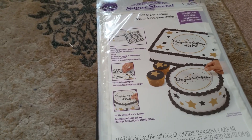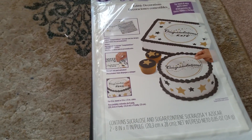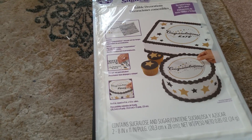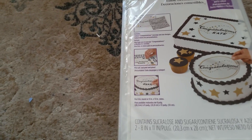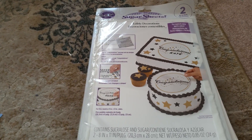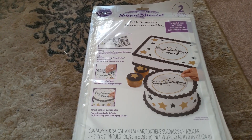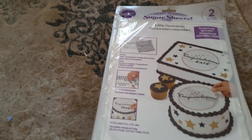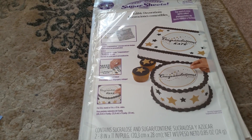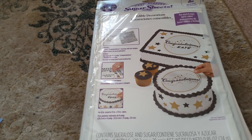The next item from the grab bag is a sugar sheet that says 'Congratulations.' It looks like it has some stickers and stars. I can't really use this — I might just try to eat it. I'm not sure how old it is or how long sugar sheets last, but it looks usable. It's by Wilton and says it's for quick and easy edible decorations for party cakes.